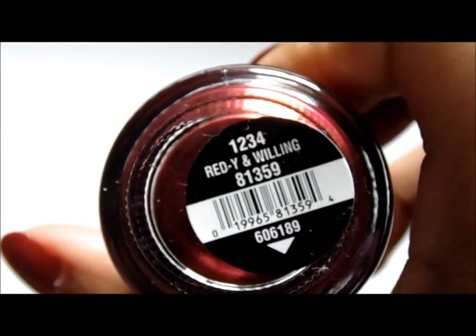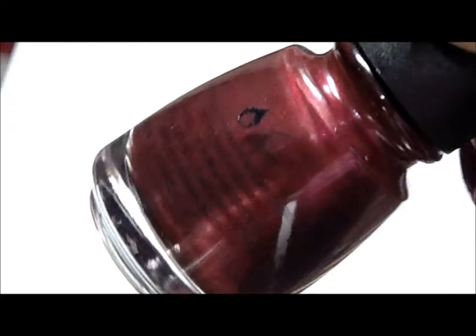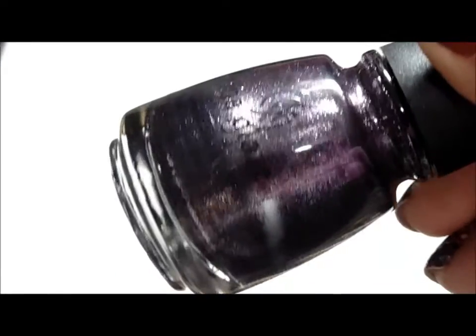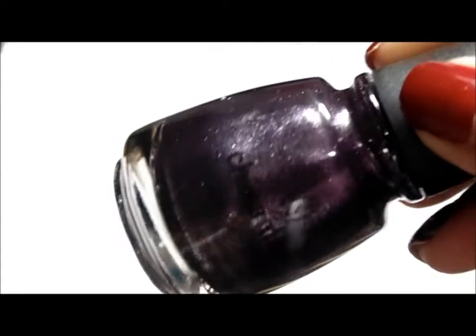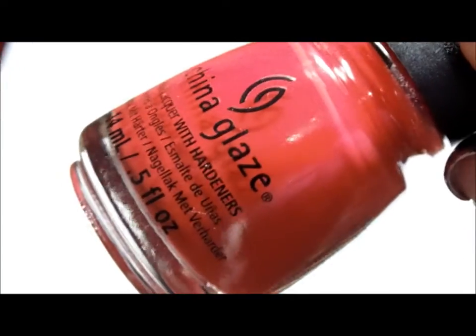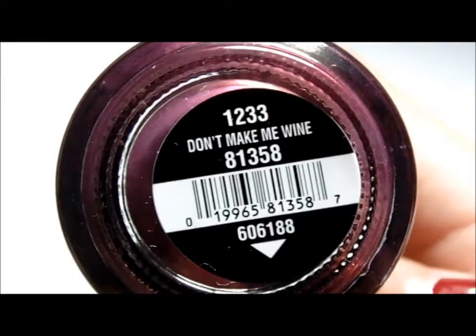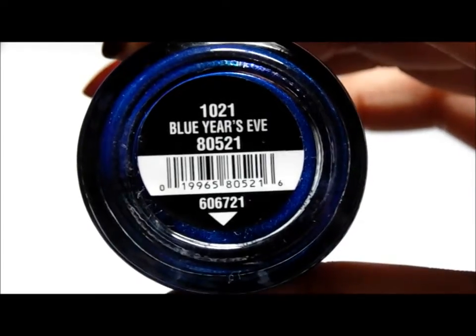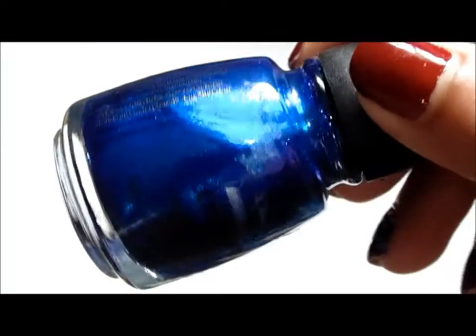Ready and Willing, which is another frosty polish — it's more red than you're seeing it on camera. Rendezvous with You, which is a shimmery metallic polish. Hey Sailor, which is a fire red nail polish. Don't Make Me Whine, which is a purpley burgundy frost. Blue Year's Eve, which is a dark blue shimmery polish.